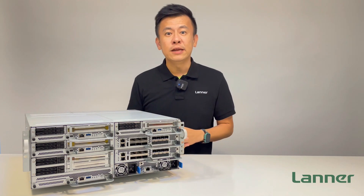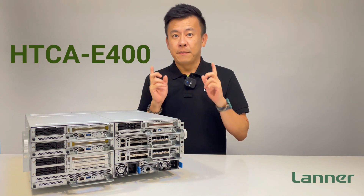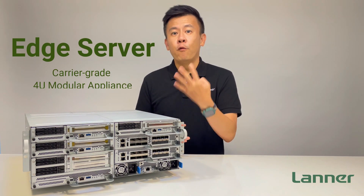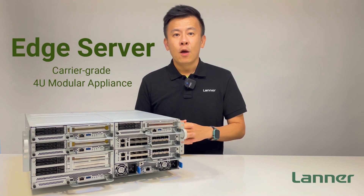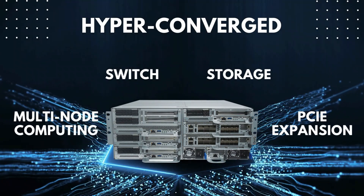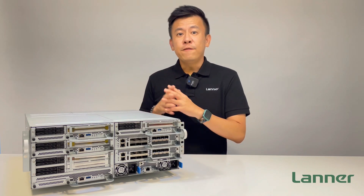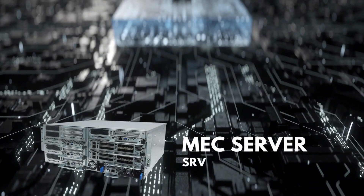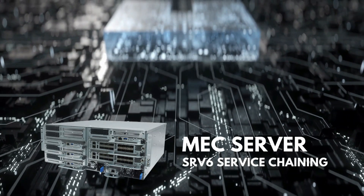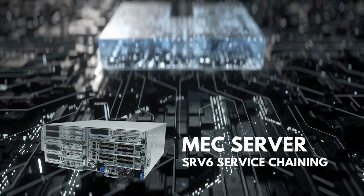This is the almighty powerful HTC E400 from Laner Electronics. This is a carrier-grade 4U edge server system which integrates high-performance computing, switch, storage, and PCIe expansions. The HTC E400 can be used as a MAC server or MC server which enables SRV6 service chaining at the edge.